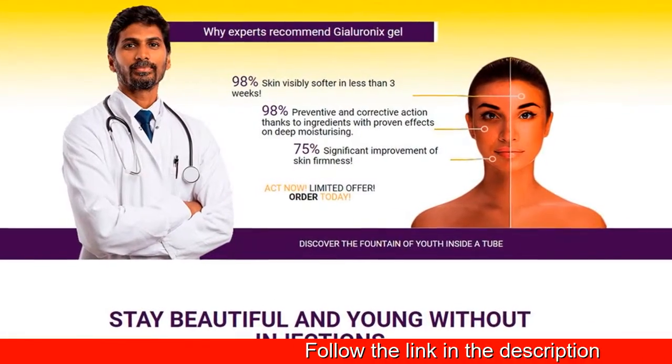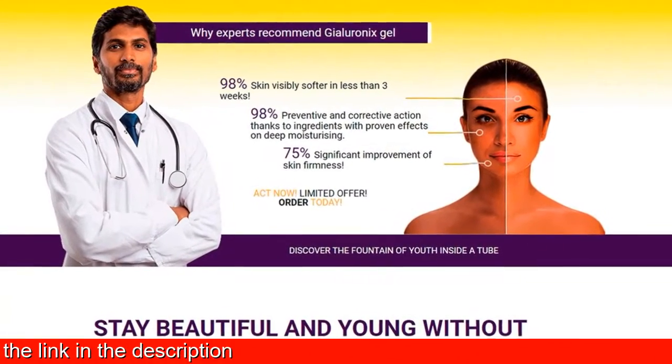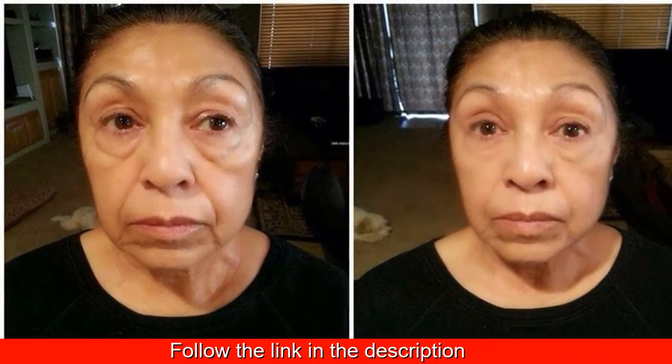Gyalio Onyx Gel — now you can look younger too. Gyalio Onyx Gel helps reduce wrinkle depth and significantly reduces wrinkles.